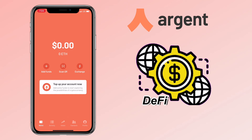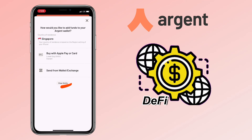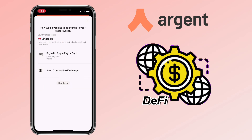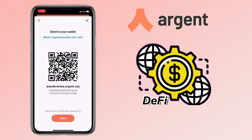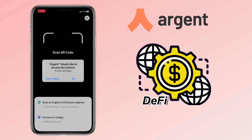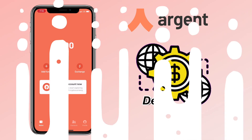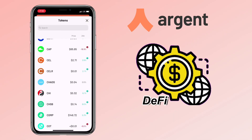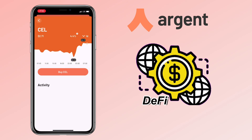Here's how Argent Wallet looks like. On the homepage, you can click on Add Funds to deposit cryptocurrency. You can use Apple Pay, credit card, or deposit from an external wallet or exchange. You can scan a QR code for easier transfer, or scan an Argent or Ethereum address to send money, add a contact, and connect to a DApp. You can also do token exchange directly on the app, buy cryptocurrency, and check your activity easily.